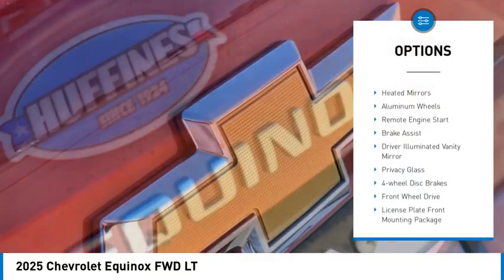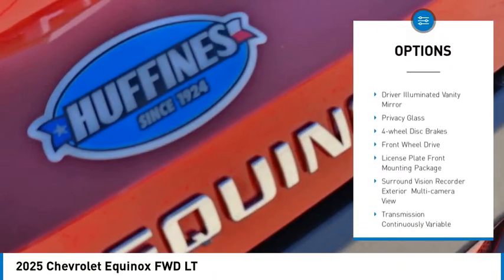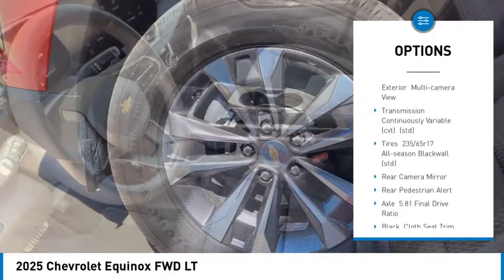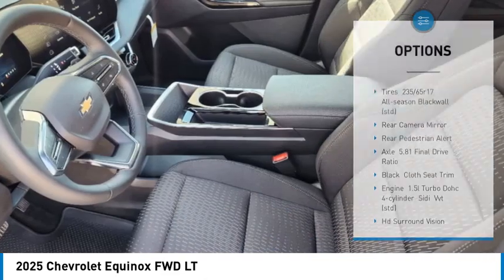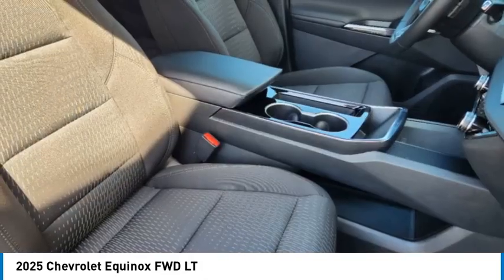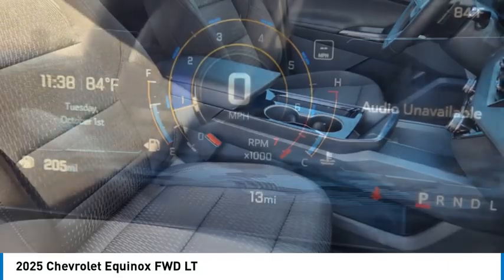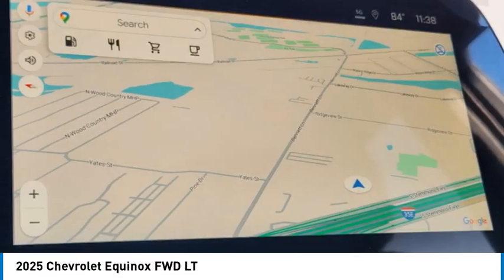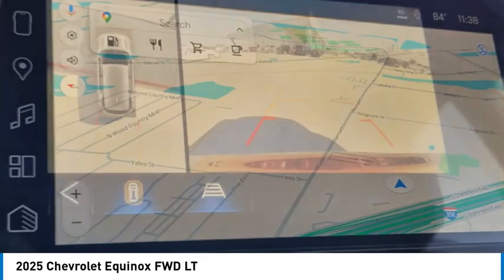Turbocharged, blind spot monitor, heated mirrors, aluminum wheels, remote engine start, brake assist, driver illuminated vanity mirror, privacy glass, four-wheel disc brakes, front-wheel drive. This vehicle offers reliability and good looks at a great price. So come in and take a test drive today.